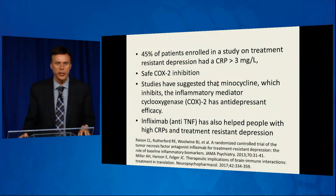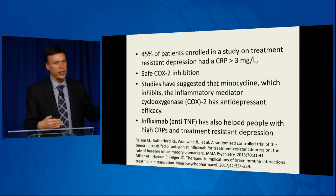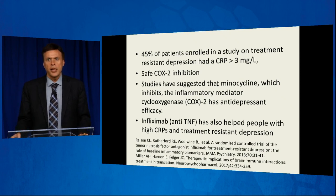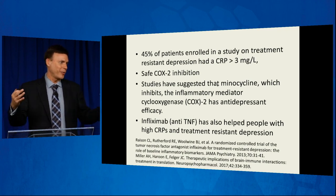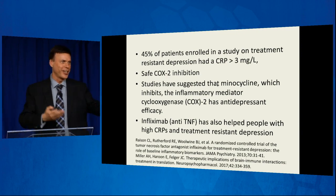Forty-five percent of patients enrolled in a study on treatment-resistant depression had a CRP greater than 3, which is severe inflammation. Many people are trying to develop drugs for depression and anxiety by trying to inhibit the COX-2 reaction that turns arachidonic acid into prostaglandin E2 — one of those big inflammatory molecules that decreases BDNF and our ability to make neurotransmitters. COX-2 inhibitors have been around for a while — typically the non-steroidal anti-inflammatory drugs — but they increase risk of kidney failure, stomach ulcers, and bleeding. They actually have a side effect of inducing depression in some people who don't even have depression, so we have to weigh benefits versus risks.